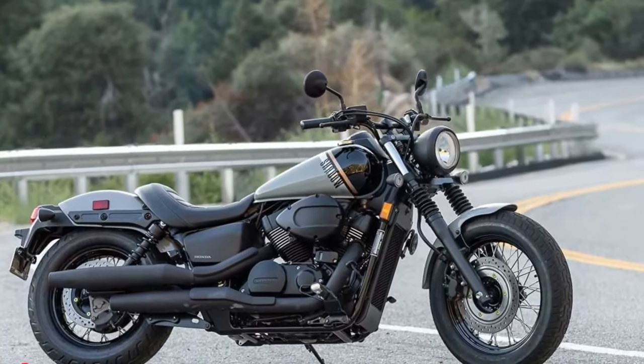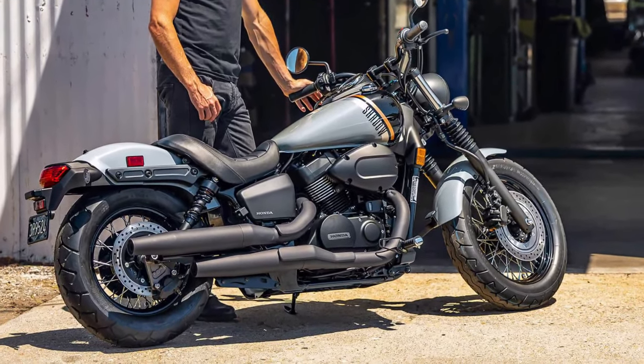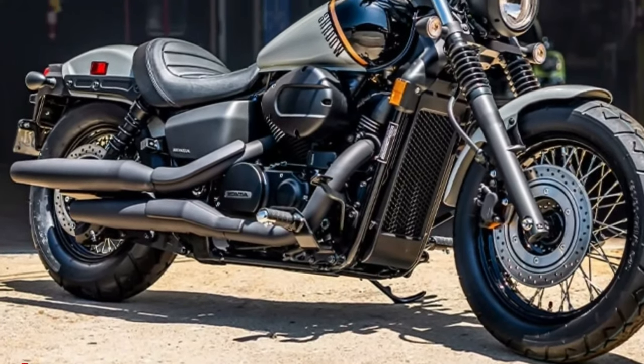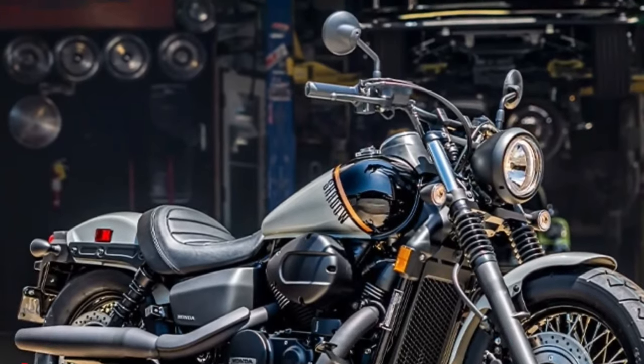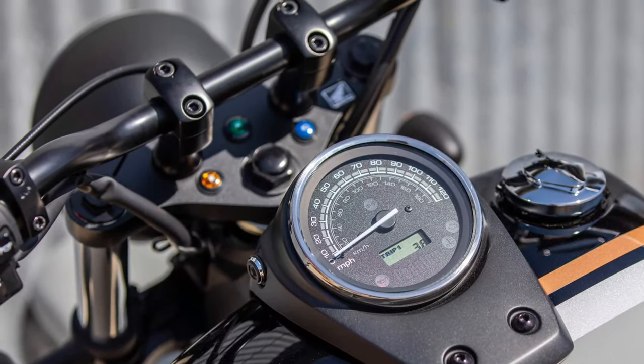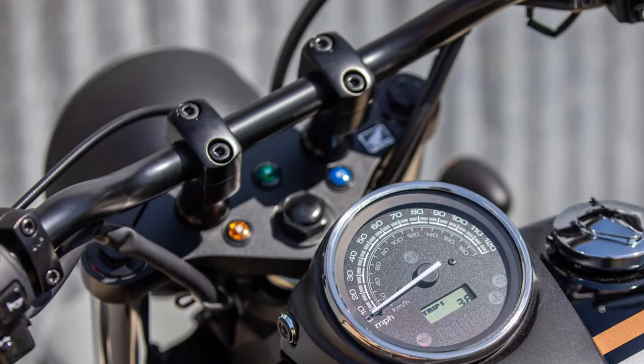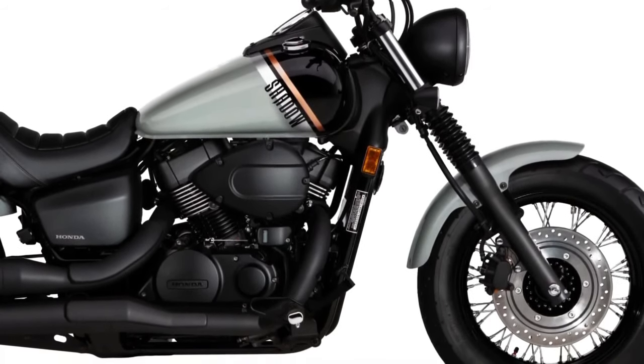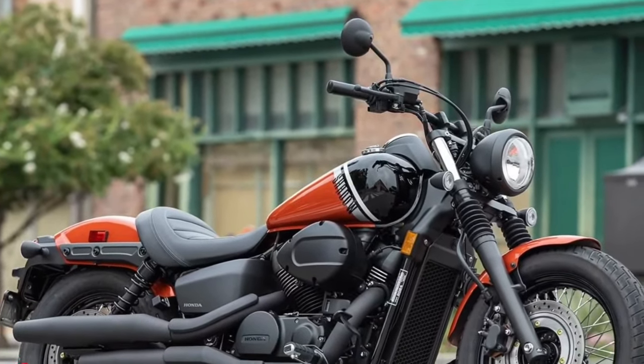Comfort is a key focus of the 2025 Phantom. The motorcycle features a well-padded and ergonomically designed seat that provides support for long rides. Additionally, the seat height is adjustable, allowing riders to find their ideal position and enhancing overall comfort and control.